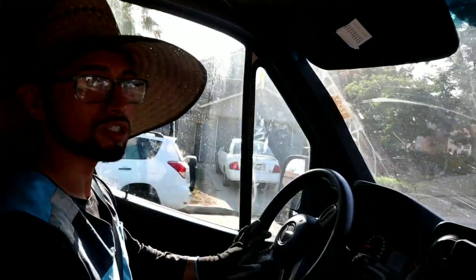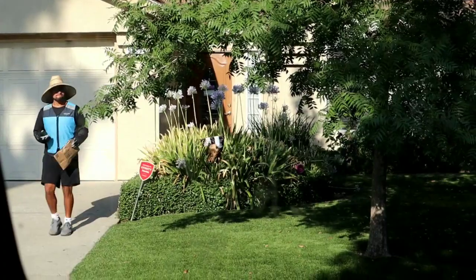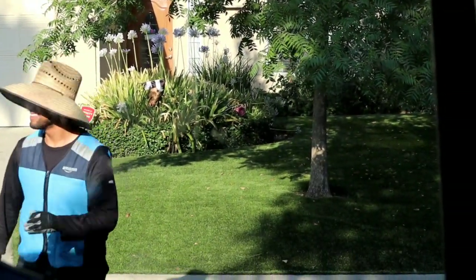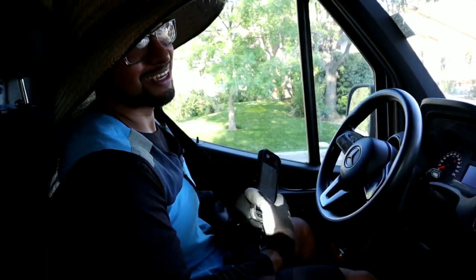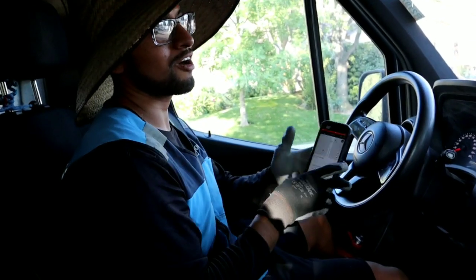A lot of people say, 'William, you work so quick.' And I'm like, 'Not really — I'm just smart about what I do. I'm effective.' Sometimes the houses are so far apart, so work smarter, not harder. The house is way over there — if you want to walk the whole way you can, but the whole point is to be faster.